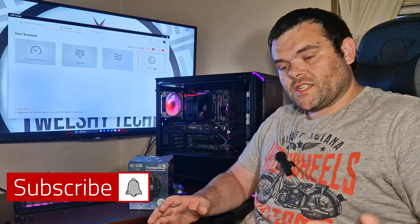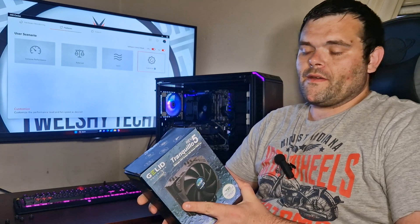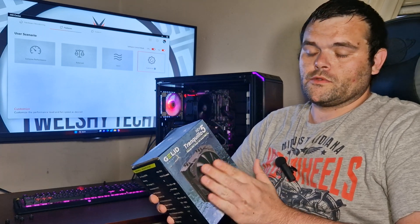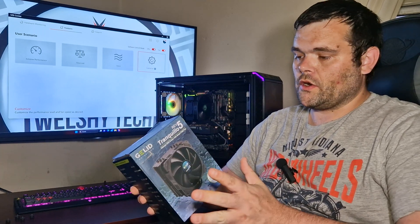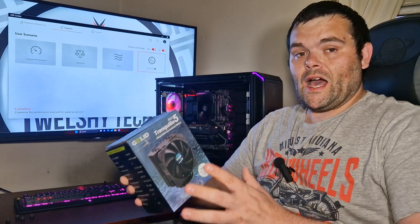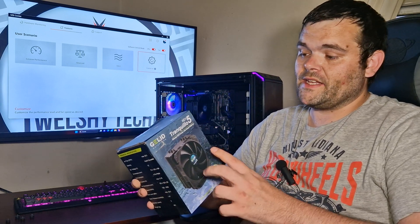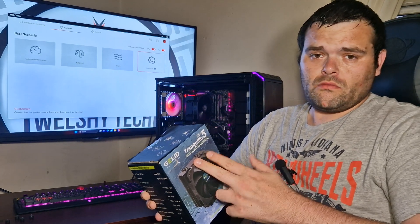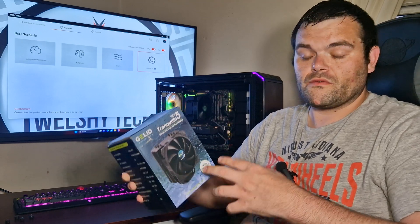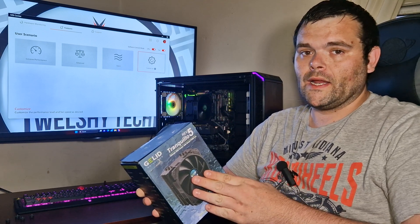Welcome back to the next video. This time I'm looking at a CPU cooler from a brand you've probably never heard of - Gelid Solutions. They are known for their thermal pastes and thermal pads. This is the Tranquillo Rev 5, so I'm assuming it's revision 5. I've got benchmarks and I pushed this cooler to its absolute max.